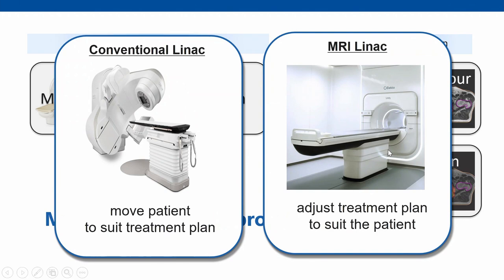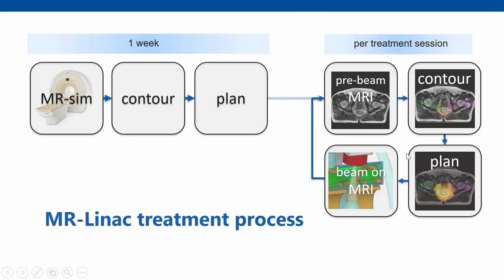With the MR-Linac, however, we move from the conventional situation — where we move the patient to suit the static treatment plan — to adjusting the treatment plan on a day-by-day basis to suit the patient. This is actually a necessity because in the MRI environment we can't just move the table around to position the patient. So we are forced to generate a new treatment plan every day. A lot of the work originally done in week one now shifts to a day-by-day basis: we acquire an image, contour based on that day's anatomy, and generate an automated treatment plan before irradiation.